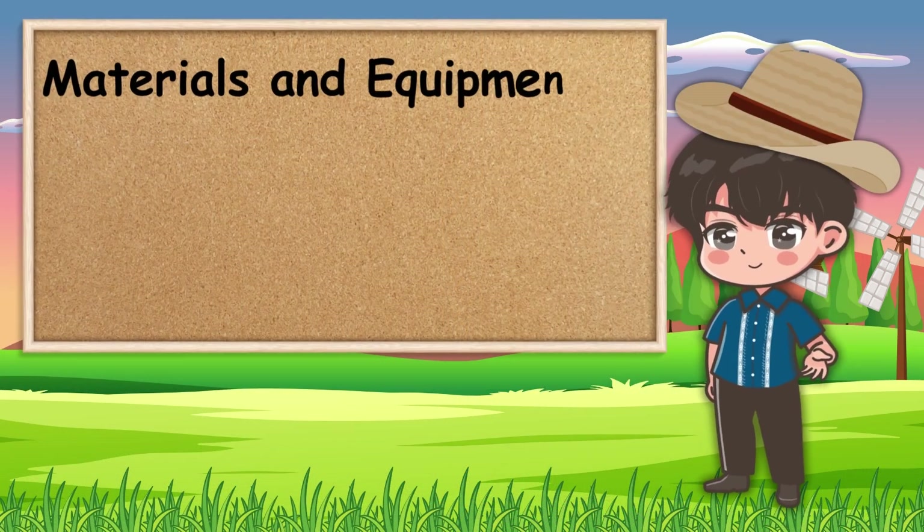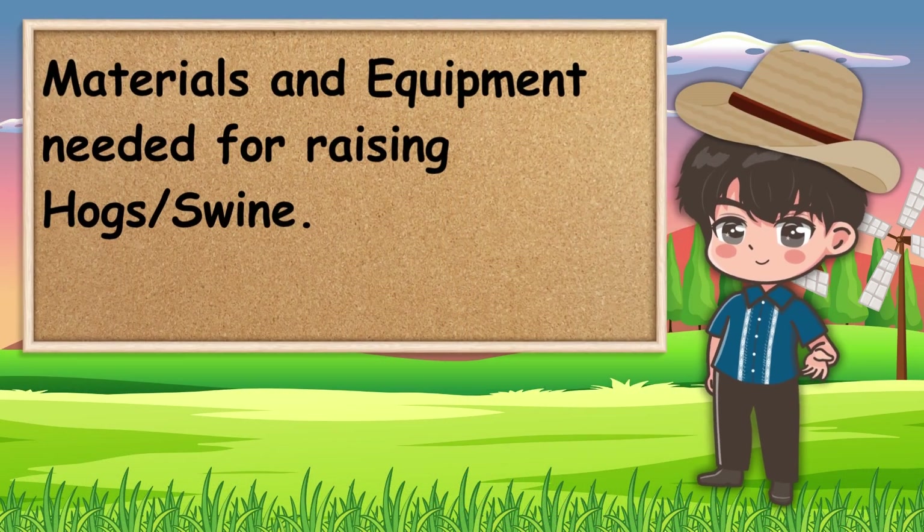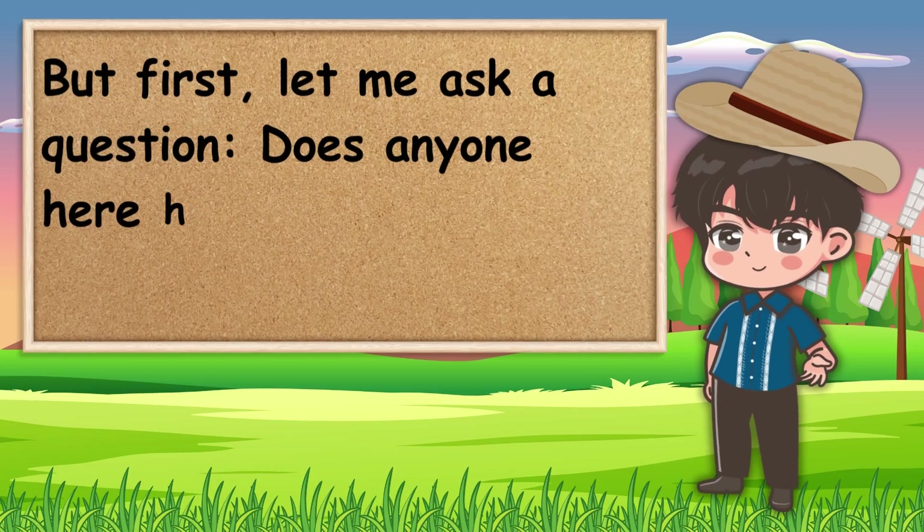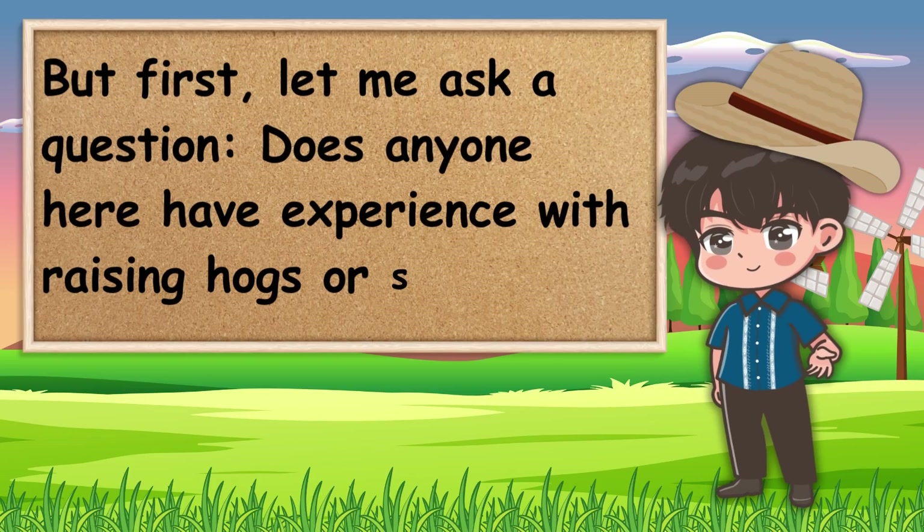Now, let's move on to the materials and equipment needed for raising hogs or swine. But first, let me ask a question — does anyone here have experience with raising hogs or swine?